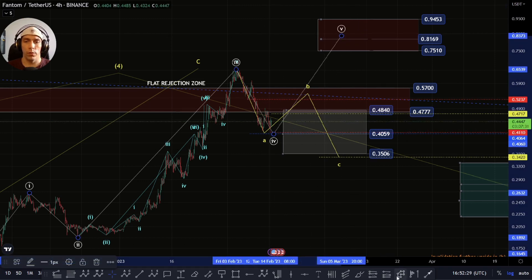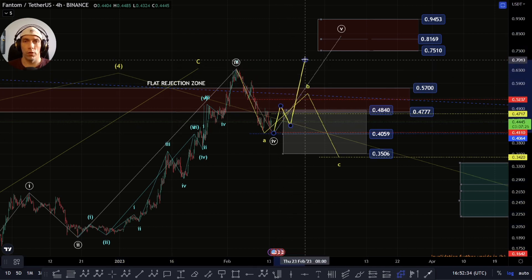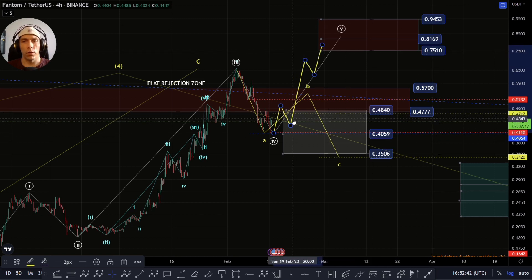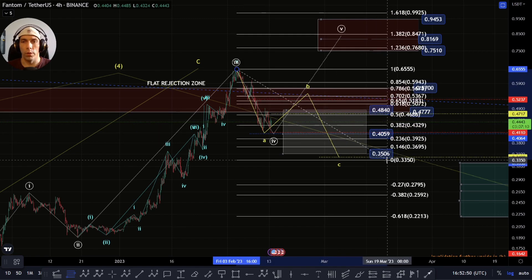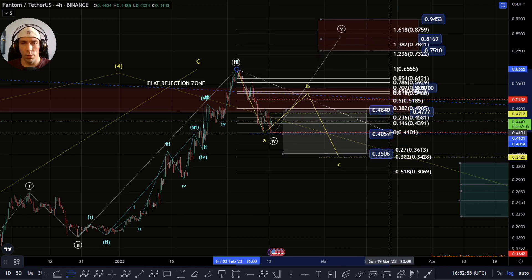We need to keep an eye on this. If we do start to develop a five wave structure to the upside where we actually come and break this high point, this could potentially be a target area we're looking for — this 94.53 to the 75.10. If we do actually push up directly from where we are, then potentially the zone would be this 87.59 to this 73.02.